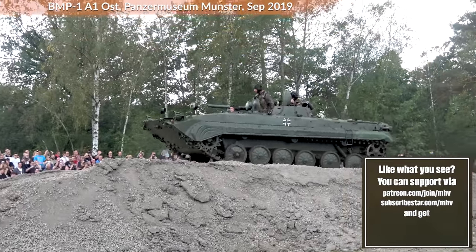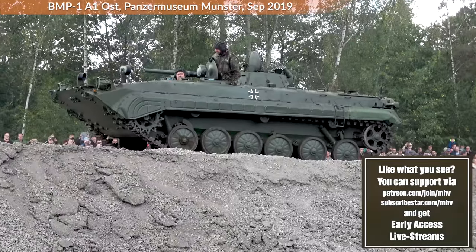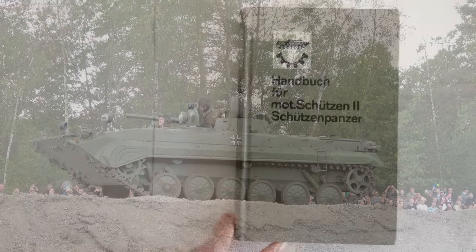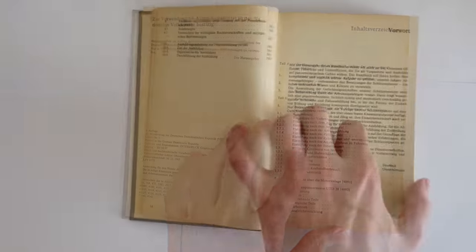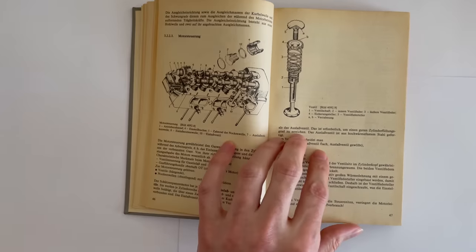First, a manual. Second, we will look at a statement from a German combat engineer that currently serves in Ukraine and has some practical experience. We look at the manual first. The reason is simple — it gives a basic idea of how the BMP should work under ideal conditions, whereas later we look at more realistic circumstances.